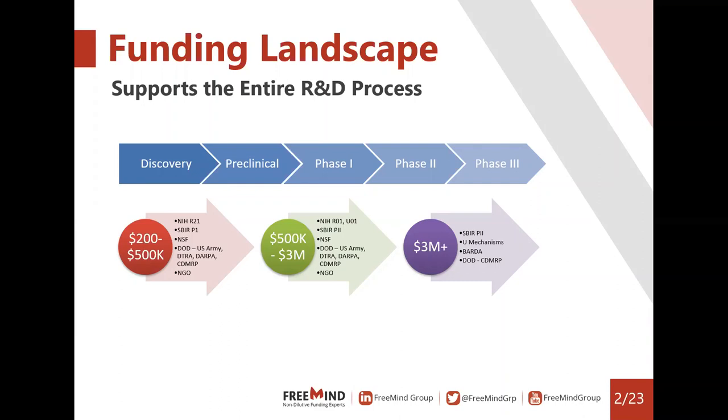We see that these funding sources support more or less everything from discovery to phase three clinical trials. For very early stage discovery work with very little preliminary data, grants typically start with two to three hundred thousand dollars up to about half a million. More advanced stages, still pre-clinical or early stage clinical, you should typically expect half a million to about three million. For advanced clinical trials, grants typically start with about two to three million dollars, and of course the sky's the limit.